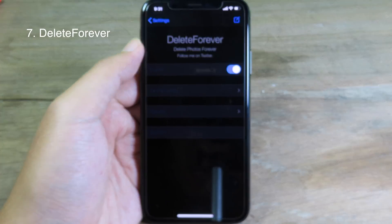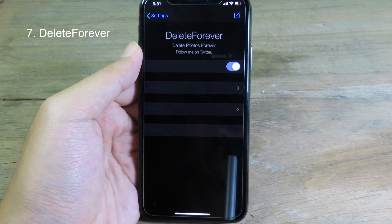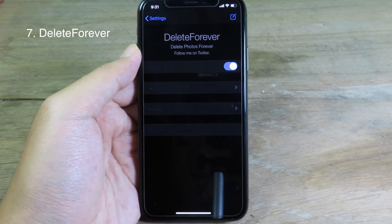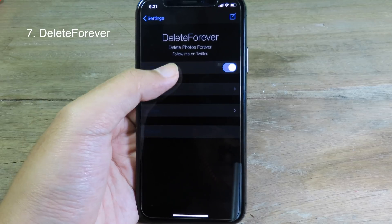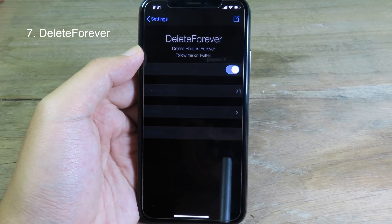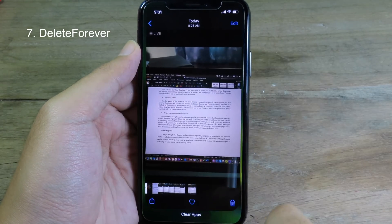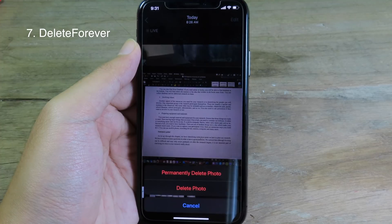First you delete from the photo itself, and then it goes to Recently Deleted. But after you install Quick Delete, it's going to permanently delete the photo. You'll have a new option — when you go to a photo and click Delete, it's going to ask you whether you want to permanently delete it.